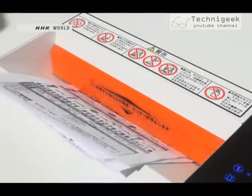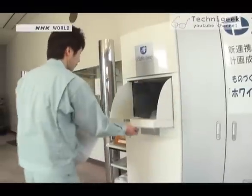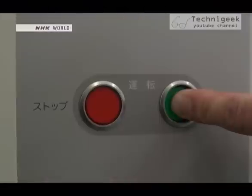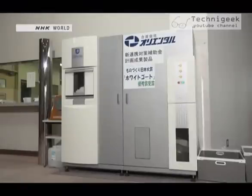Paper is typically the largest source of waste material in an office. Shredded paper like this is placed in the machine. Press the start button, and in just 30 minutes, a roll of toilet paper pops out.